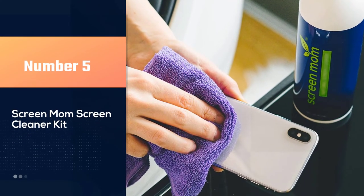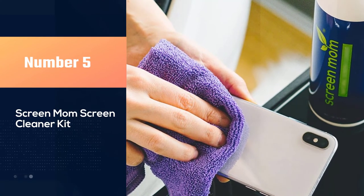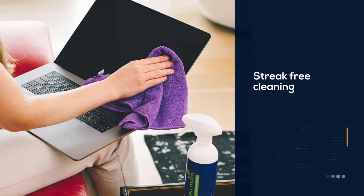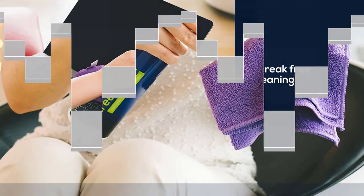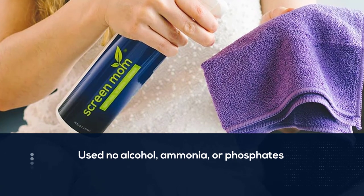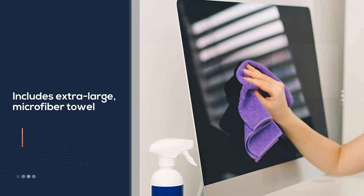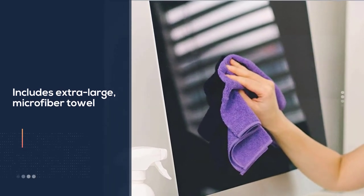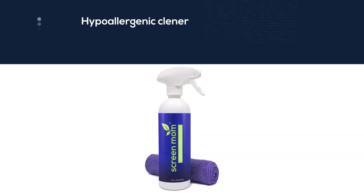Number five: Screen Mom Screen Cleaner Kit. For those searching for an organic and safe screen cleaner, we recommend this solution from Screen Mom. The product is alcohol, chemical, and phosphate free, plus it's hypoallergenic and completely odorless — making it a great choice for those with sensitive skin and noses. This option comes with a 16-ounce bottle and an included microfiber towel. You can expect more than 1,500 sprays before needing to purchase another bottle, making this well worth the purchase.